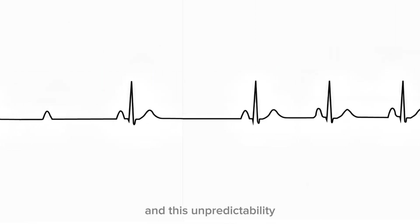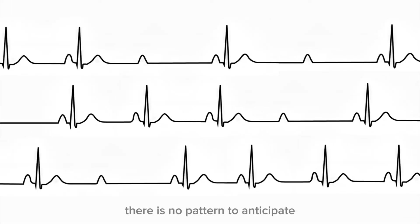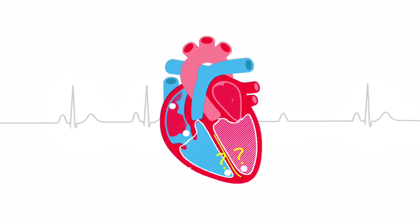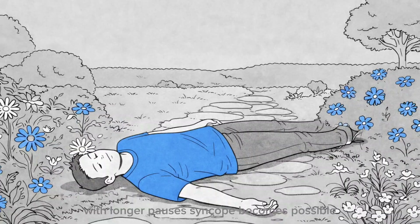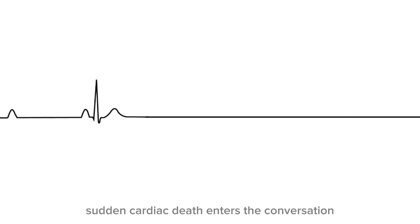This unpredictability is what makes Mobitz Type 2 dangerous. There is no pattern to anticipate, no warning sign to prepare for. One beat conducts, the next does not. The ventricles are left waiting, and cardiac output drops instantly. With each dropped beat, blood flow to the brain decreases. With longer pauses, syncope becomes possible. And with progression, sudden cardiac death enters the conversation.